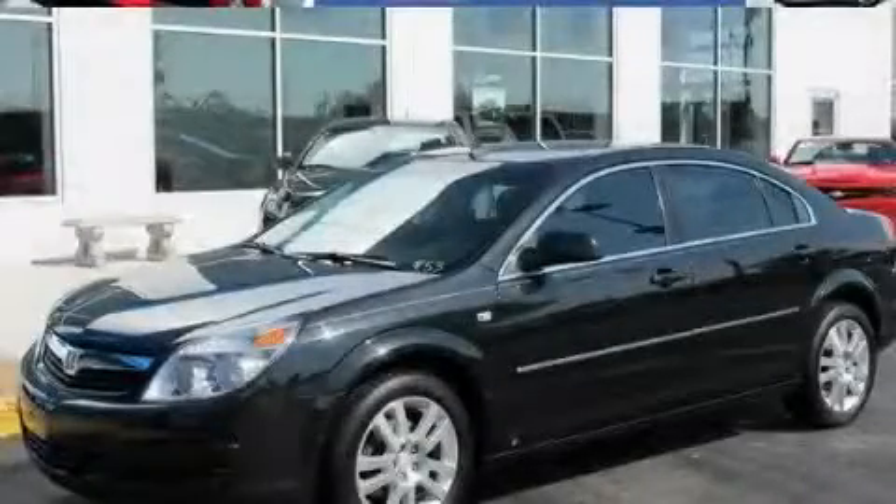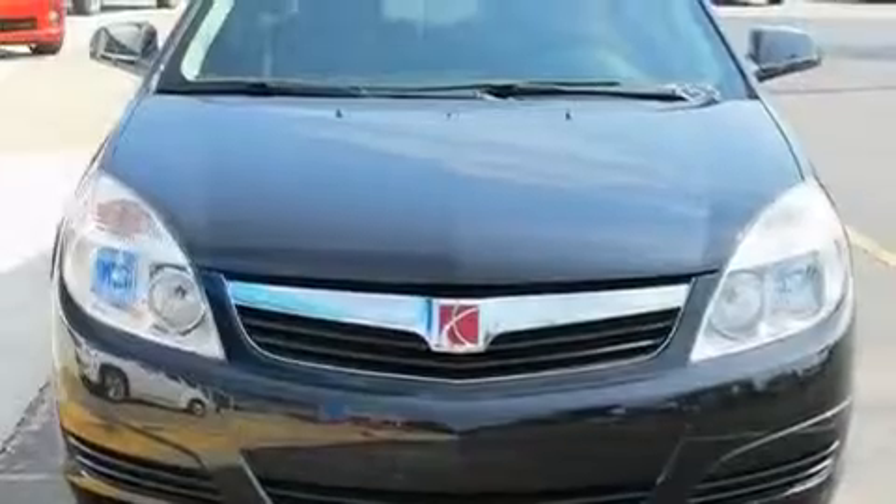This is a 2008 Saturn Aura. It has a 3.5-liter six-cylinder engine and a six-speed automatic transmission.